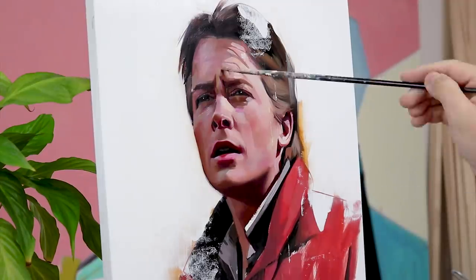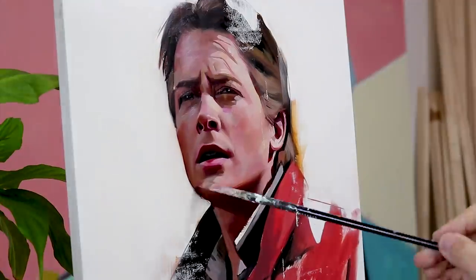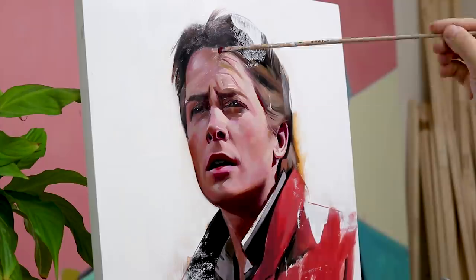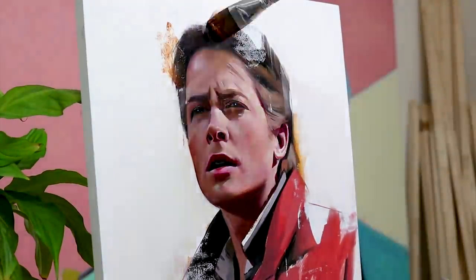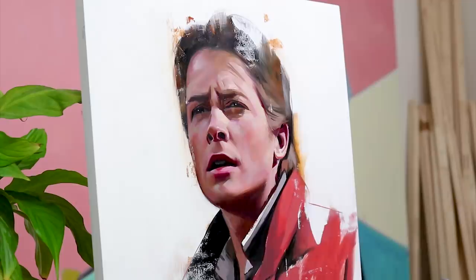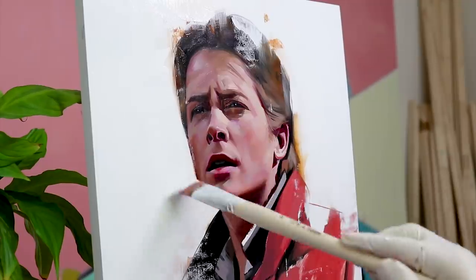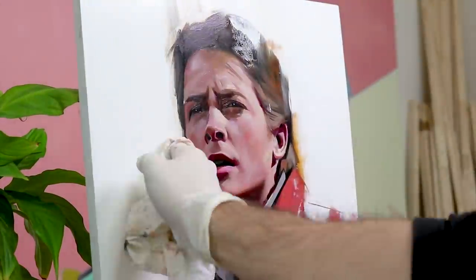After having painted the background I go back to rework the face — tiny adjustments here and there to capture even more of the likeness or emphasize the overall expression. After having done that, what follows is me going back and forth between destroying parts of the painting and repainting them, only to end up at pretty much the same spot where this vicious cycle started. But that's the way it sometimes goes.